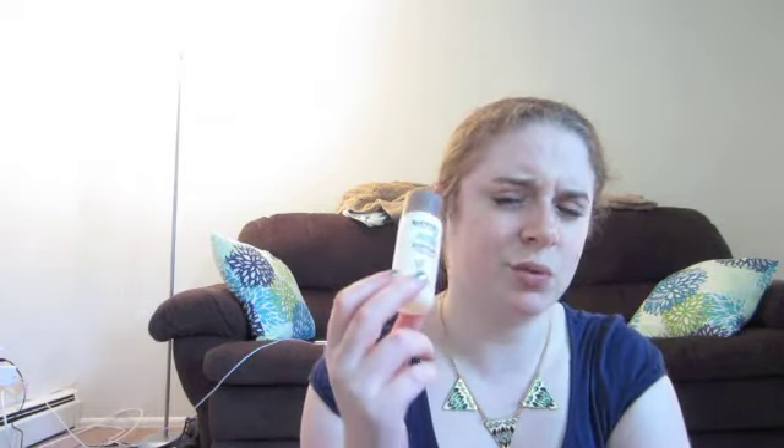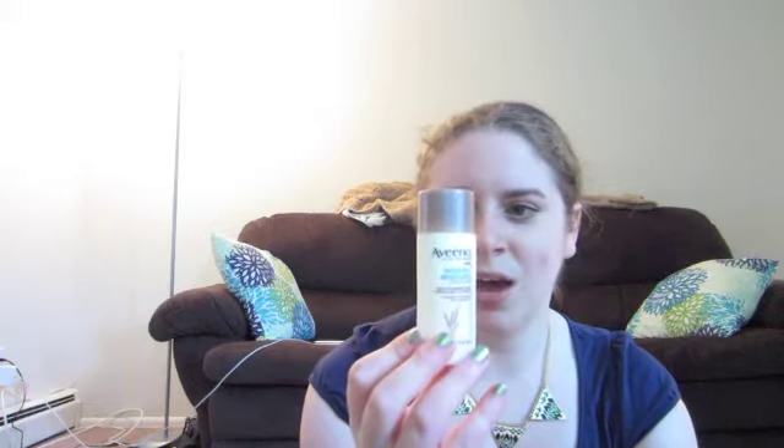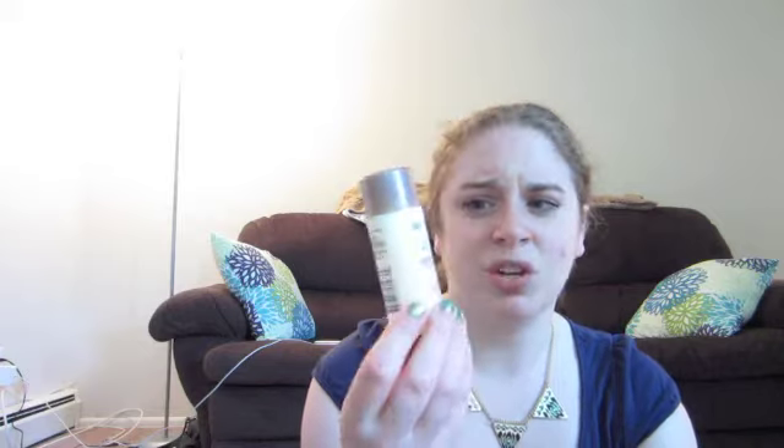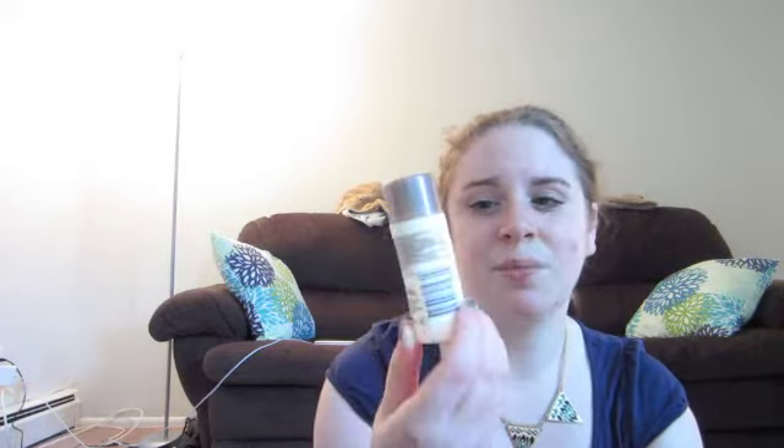My last beauty-related product is this little sample size — it's my Aveeno Nourish and Moisturize Conditioner with nourishing wheat complex and oat protein. The story behind this is that I went to Bed Bath & Beyond with my mom and sister. The one near me has a beauty section with like eight rows of beauty products, so I decided to pick up a sample conditioner to try. It's a really good conditioner — it doesn't make my hair greasy, it does a great job conditioning and smoothing my hair. I've had it for about a month and I'm probably not even halfway through it.